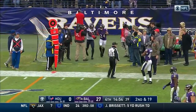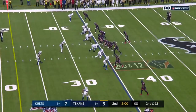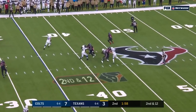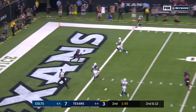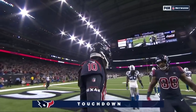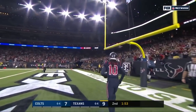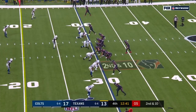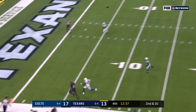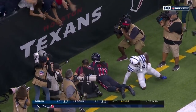A little trickery on the fake and toss — timing was not there, Hopkins was out of bounds and Hopkins is upset. But then Watson out to his right, end zone — wide open — pass caught, Hopkins for the touchdown!